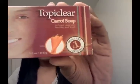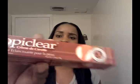I also wanted to try this product and it's called Topiclear. Now some of you may have heard of this product — I have seen commercials for it in the past. This is the soap; it's carrot soap. And this is the cream.